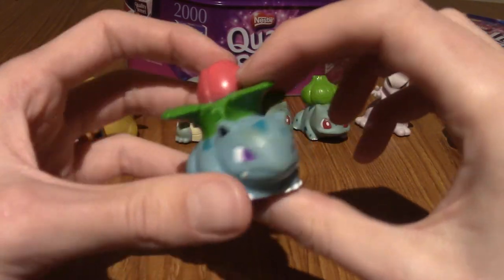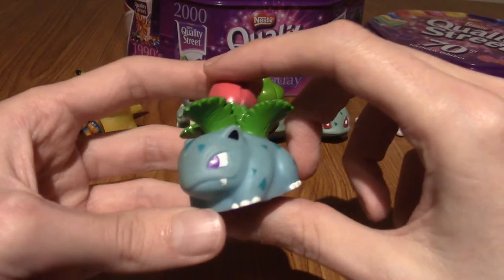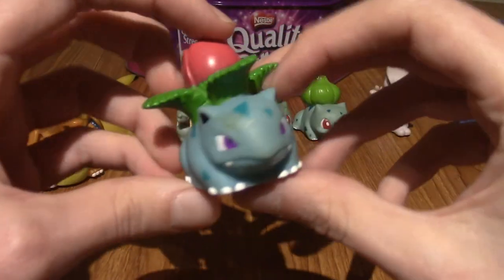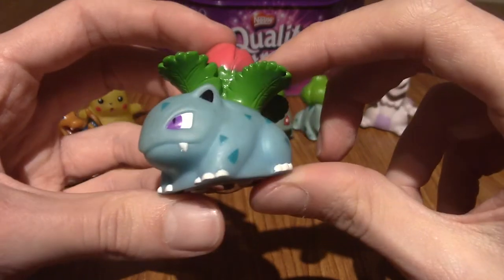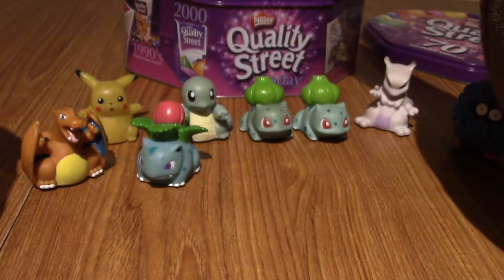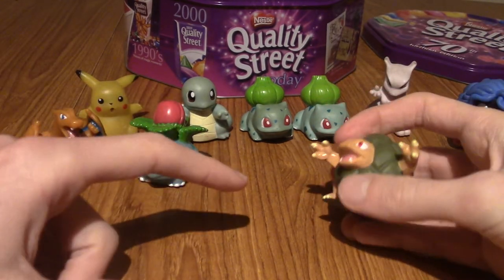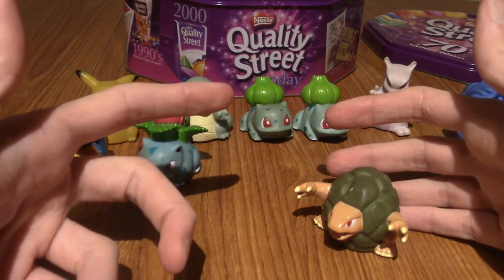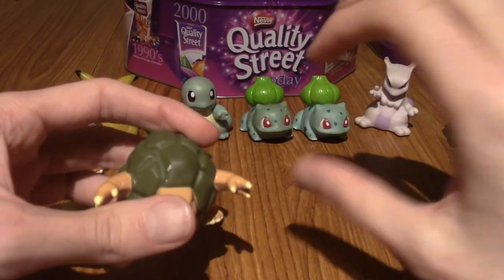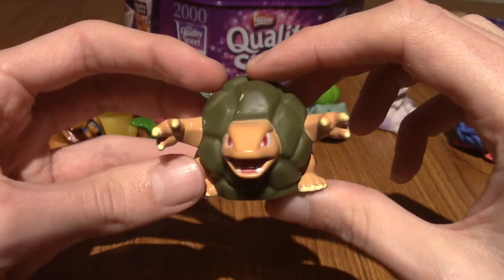Next up is Ivysaur. Am I correct in saying there was a pack of the second stages? So you could get the starters and then the second stages? Ivysaur is really cool — the Bulbasaur line is super simple in this style. Just a heads up as well: these are pretty much just going to be Generation 1. I think they made some during the Gold and Silver era, but I don't think I ever saw them in shops. Because if I saw them, I'd have bought them. I'm going to do some other videos of my Pokemon figures.